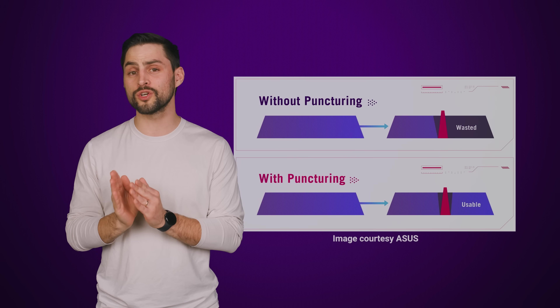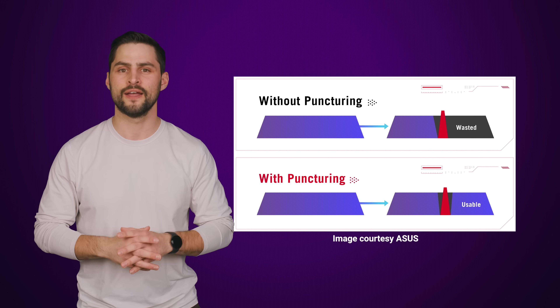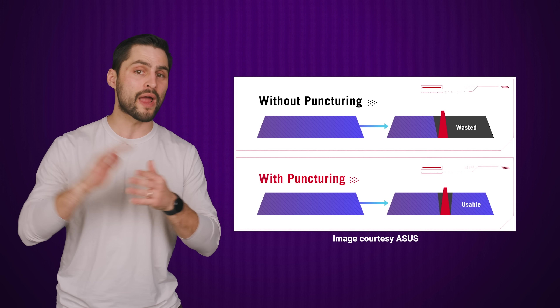Another feature is called Puncturing, where if a portion of a channel is already in use for some purpose other than Wi-Fi, the router can still use the rest of that channel to talk to client devices. And as the standard evolves, we may see even more ways to keep your connection strong.